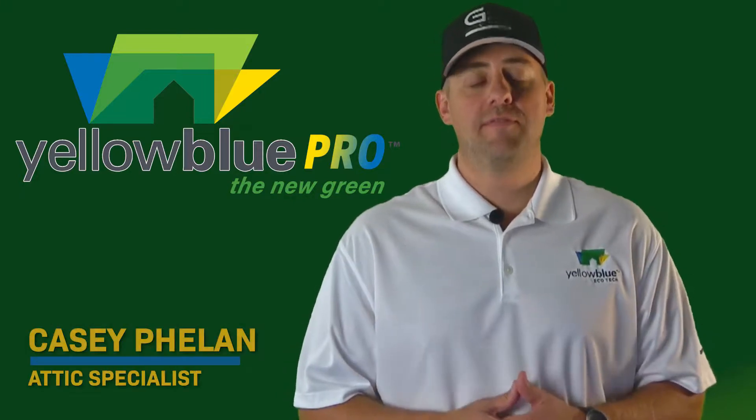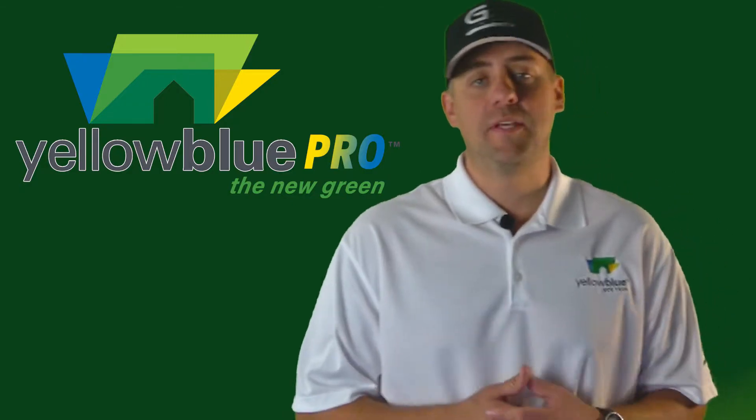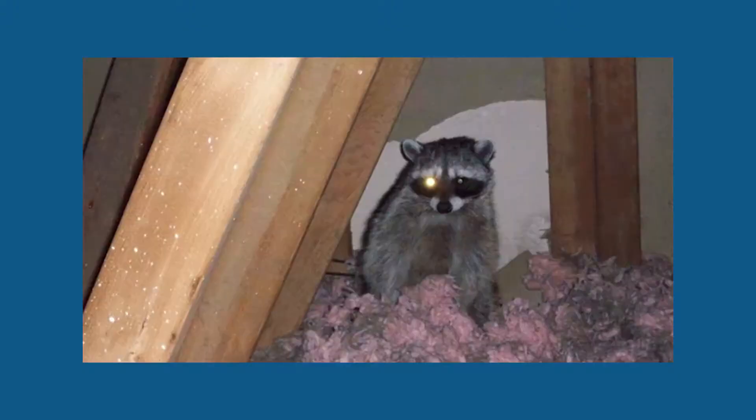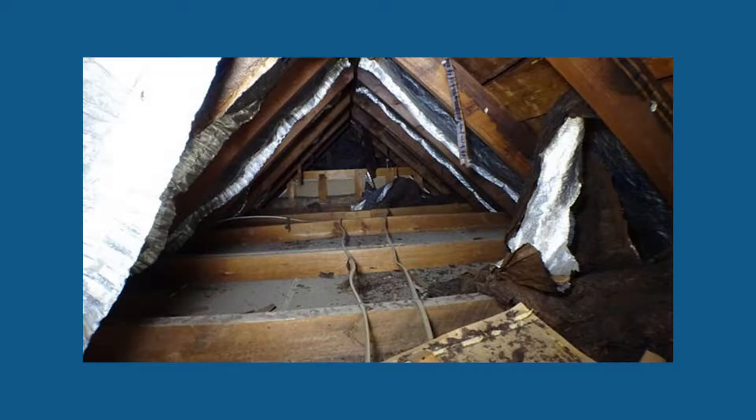Hey there, Casey here with Yellow Blue Pro out of Valparaiso, Indiana. If you're watching this video, it's most likely because you saw some pretty disturbing attic pictures. But to me, what's even more disturbing is that most homeowners aren't even aware that their attics are in that condition.